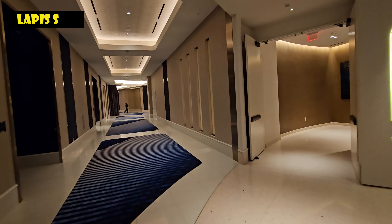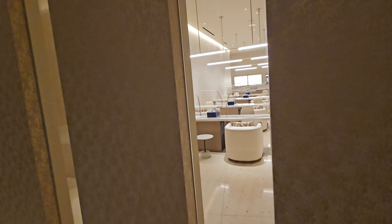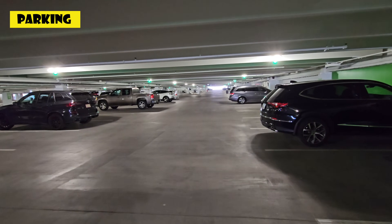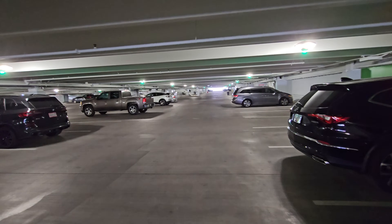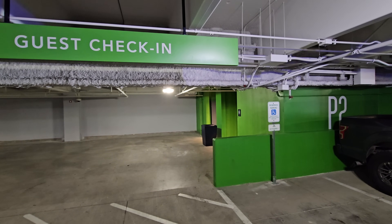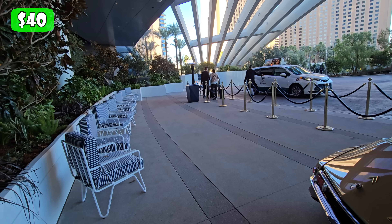Also on the same floor as the fitness center, just past the guest elevators, you'll find the Lapis Spa and Wellness for extra spa treatments. The fitness center is included in the room rate; spa treatments are not, but this is also where you'll find the nail salon. Complimentary self-parking is included for hotel guests, and the parking garage has ceiling lights showing green when spaces are available. Valet parking is available but not included — it's $40 a night.